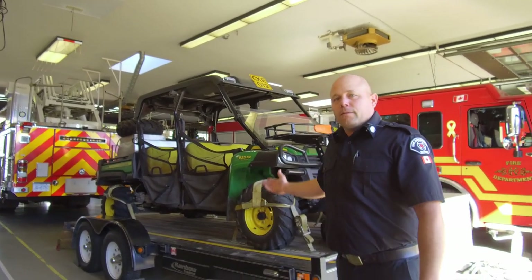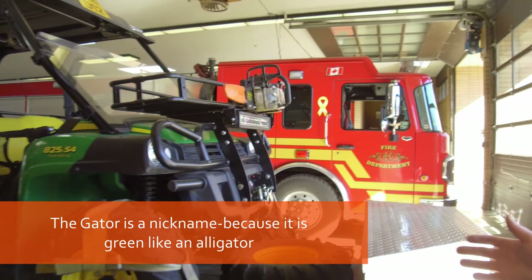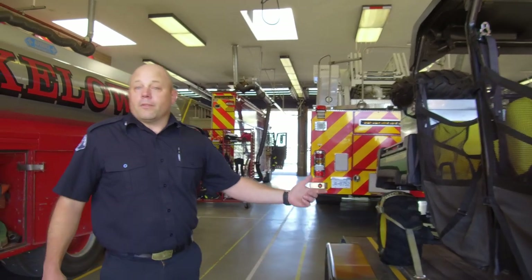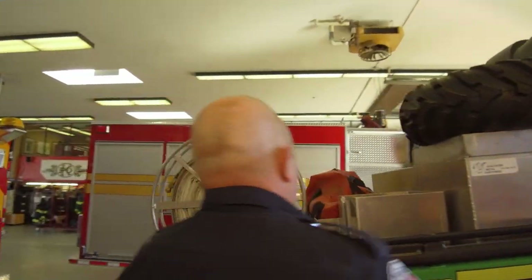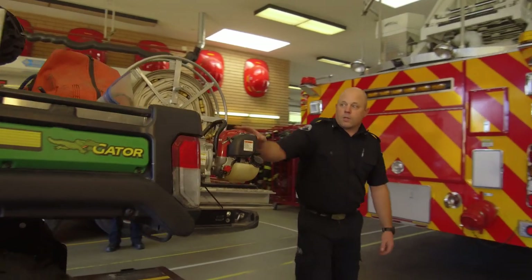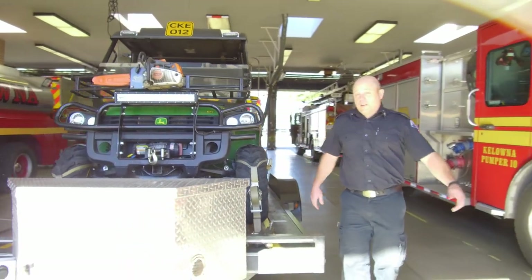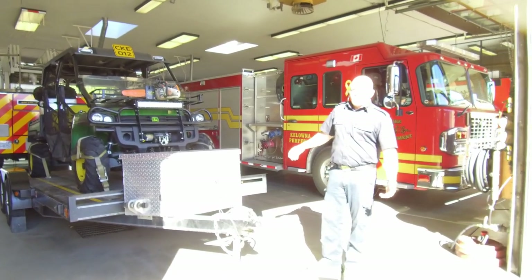Another unique piece of equipment we have at the Kelowna Fire Department is our Gator. It's an all-terrain vehicle used to access many of our trails and greenways, rail trails, anything of that nature for a rescue or maybe even a small fire. Right now it's equipped with our forestry skid unit on the back. It has a small water tank, a reel of hose, and a small pump. So if we go into an area that has poor access, we can attack a small fire with it. It seats four, it's four-wheel drive, it can pretty much go everywhere, has a small saw, a winch, and is always loaded on our trailer so it's ready to go.